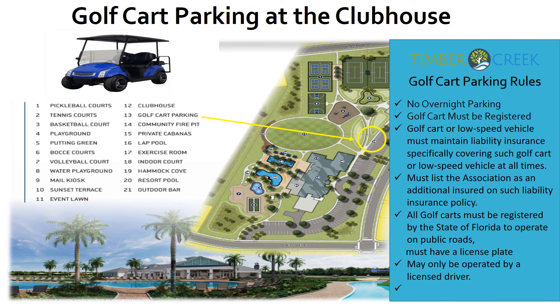As you access the clubhouse golf cart parking area, please note: no overnight parking; all golf carts must be registered; only golf carts and low-speed vehicles are allowed in the golf cart parking area; all carts must be registered with the State of Florida to operate on public roads; all drivers must be licensed; and the association must be listed on the insurance. If you have any questions or need assistance signing up, please contact your on-site management team.